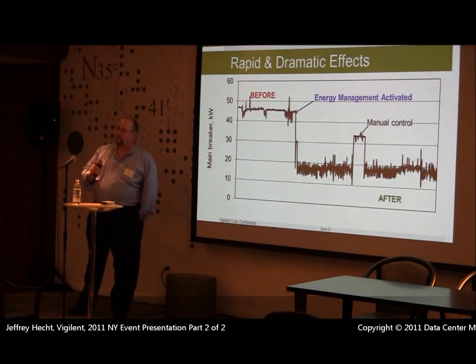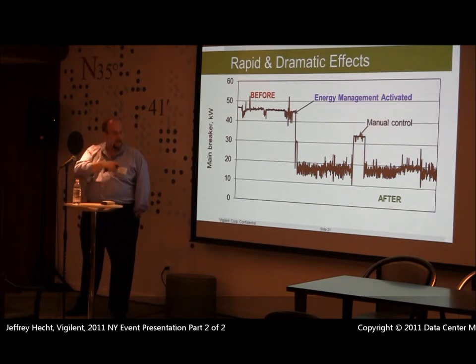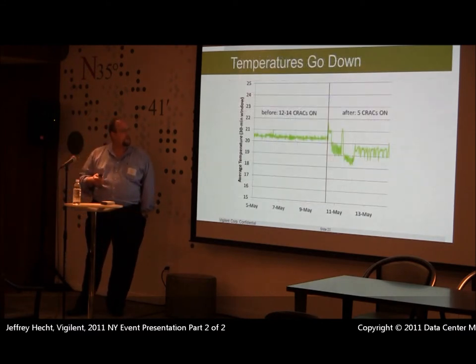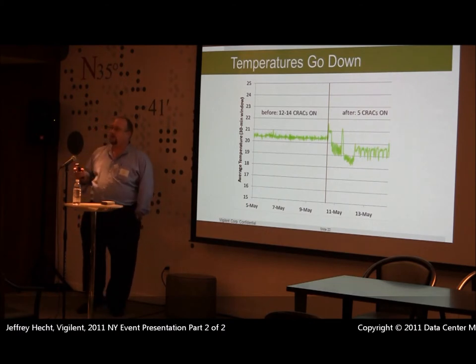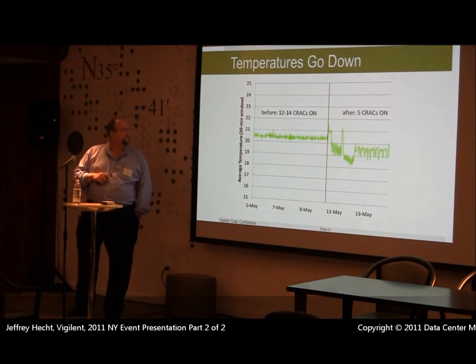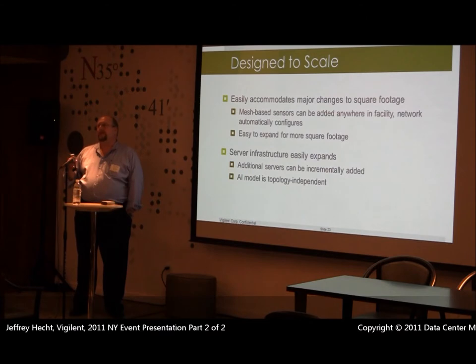At one point somebody panicked, saw something go red, and hit an override button on our system. They went up to 32 kilowatts and called us. We told them that wasn't a problem, they put the system back on, and they dropped back down to 18. In another situation, a customer had 12 to 14 CRACs running — two were in a lead-lag situation. When we were done, there were only five CRACs running and we were able to drop their temperatures.